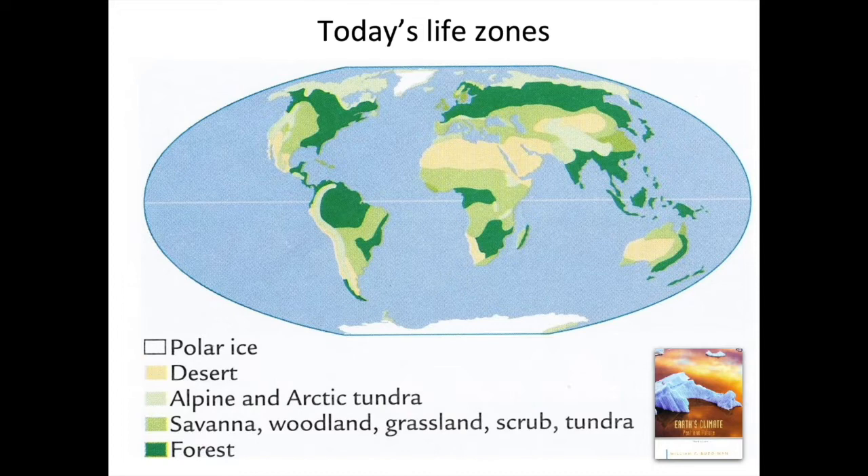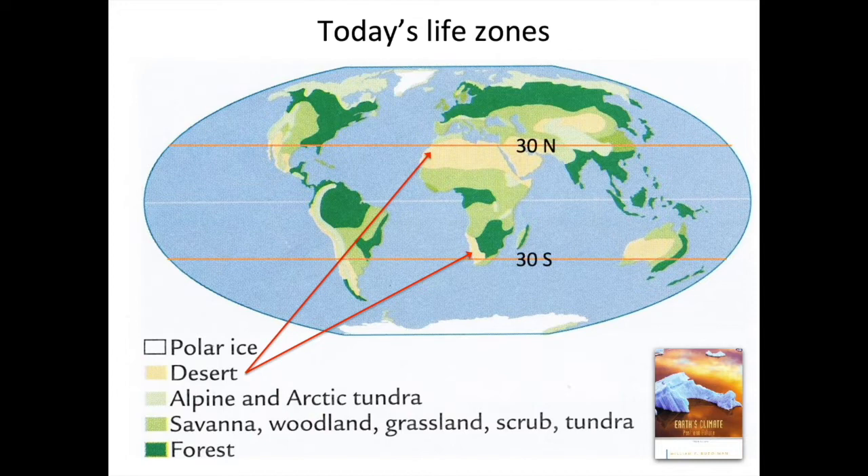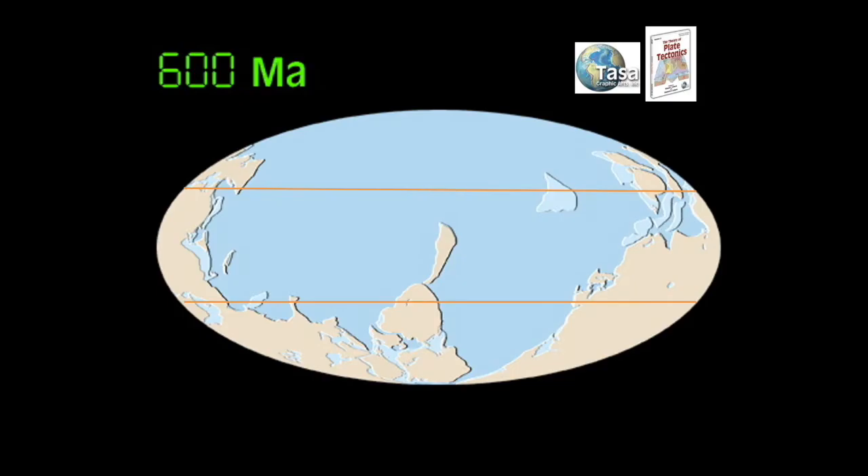We want to know how life zones correspond to latitudes and the positions of continents. Deserts — like the Sahara, the Kalahari, the western Australian desert, and the Atacama Desert in Chile — tend to face the west coasts of continents at around 30 degrees north or south latitude. This can be explained by ocean circulation and weather patterns. I've overlaid the 30-degree latitude lines on top of an animation of moving plates by Christopher Scotties, part of the plate tectonics package from Tasa Graphics.